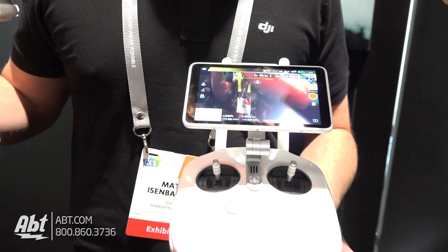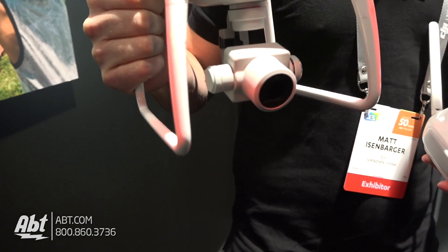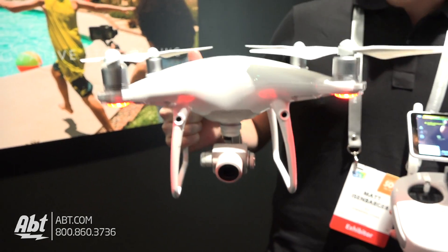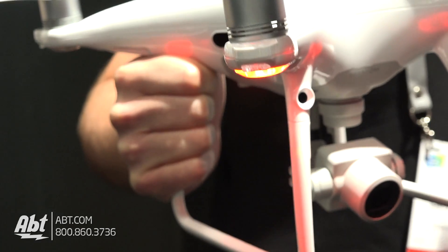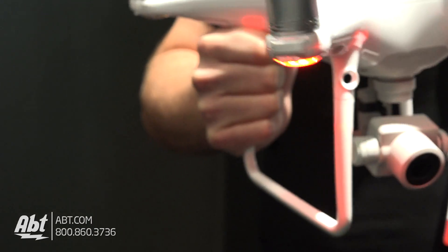With the Phantom 4 Pro we have upgraded the optics, so we now have a 20 megapixel sensor in there. We're still recording in 4K and you can record up to 60 frames per second in 4K as well. We've added additional collision avoidance and safety — we now have both front and rear as well as on both sides in beginner mode.